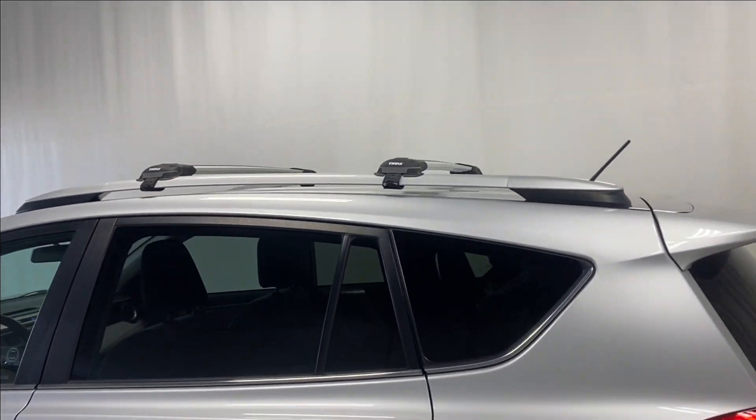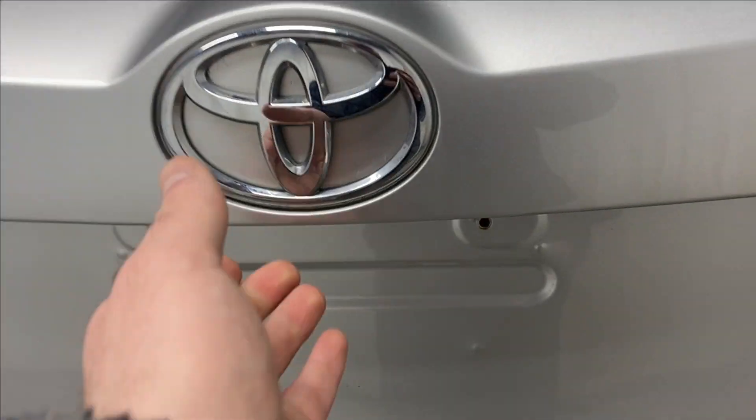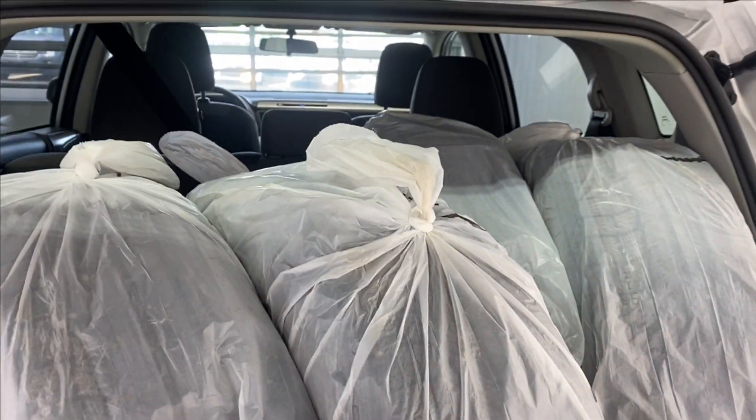There's a roof rack and roof rails, a RAV4 badge, and an LE badge on the right-hand side. Let's open up the trunk — as you can see we have an extra set of tires here in the back, four extra tires.